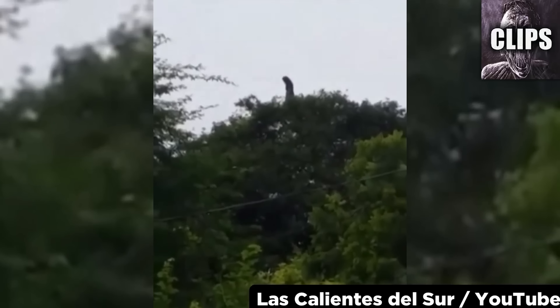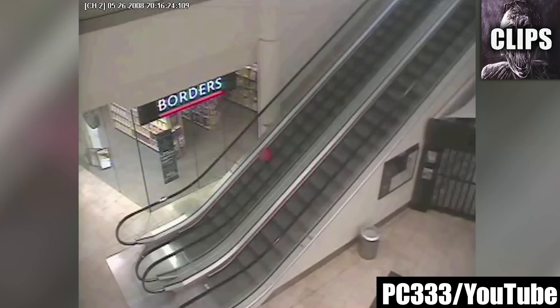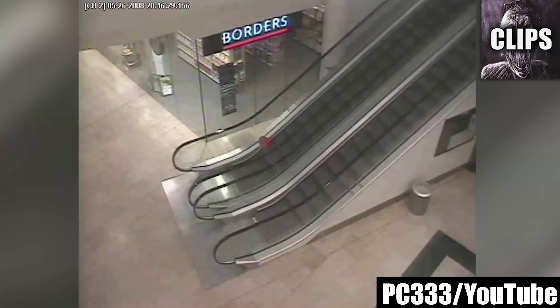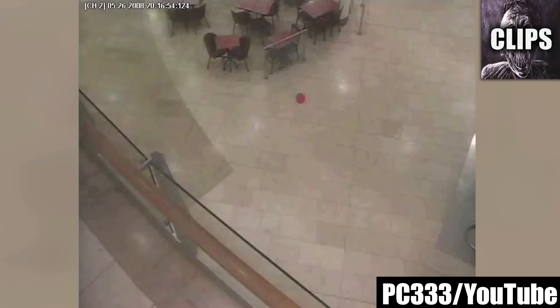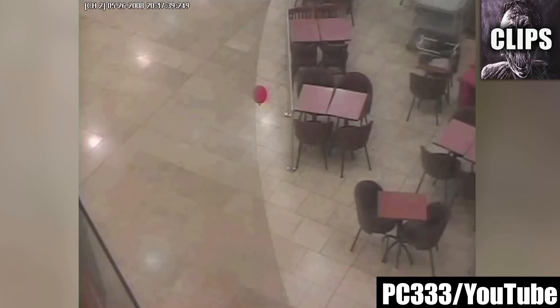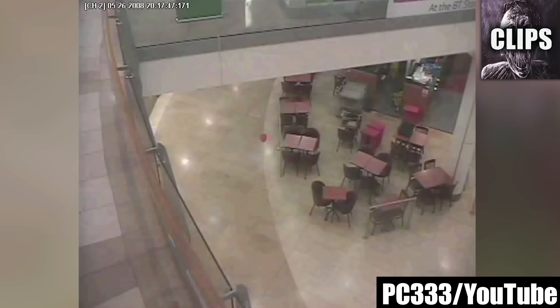This footage was taken at the Chappelfield Mall in Norwich, UK. The mall is closed when a mysterious red balloon makes an appearance out of nowhere. As you watch this balloon float around on its own, keep in mind that the air conditioning was off, the escalator was off, and there is supposedly no wind blowing in from the outside. If all of this is true, then how exactly did the balloon move without any air currents? Even more bizarre is how the balloon stays low to the ground the entire time, almost at the height of a child. Could this balloon simply be half deflated, or is it being held by a youthful spirit?